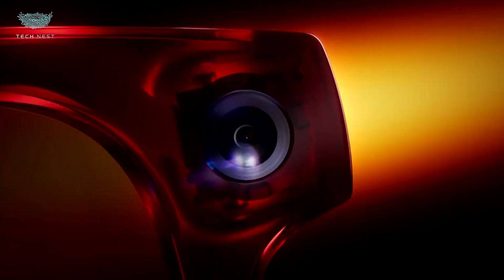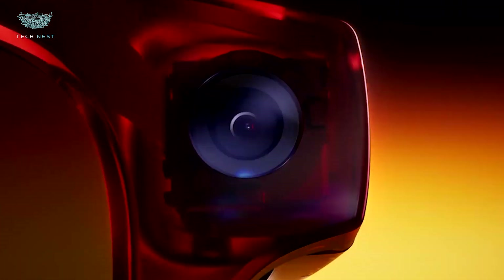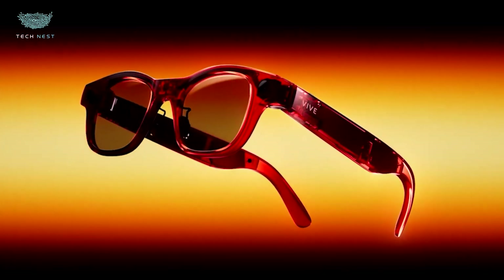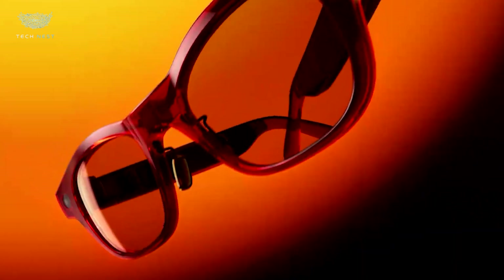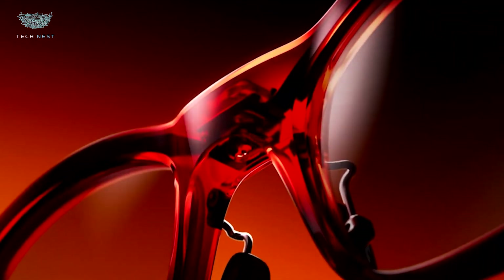HTC Vive Eagle. The HTC Vive Eagle is the company's newest leap into compact, high-performance VR, designed for users who want power and portability without the bulk of a full headset. Sleek, lightweight, and wireless, the Eagle pushes HTC's focus on all-day comfort and real-world usability.